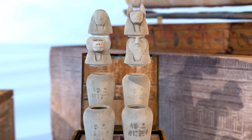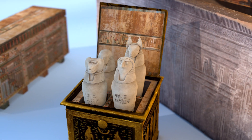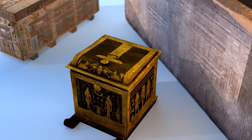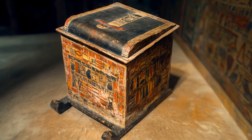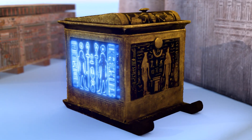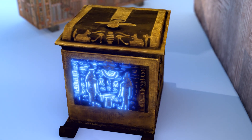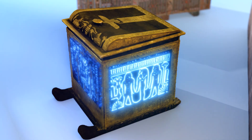To keep these jars safe, they were housed in a canopic chest, a decorated wooden or stone container placed near the sarcophagus. This chest symbolized the unity of the body and spirit, reinforcing the idea that the deceased remained whole even in death. Some chests were elaborately painted with divine imagery and protective spells, ensuring the organs remained preserved and the spirit undisturbed.